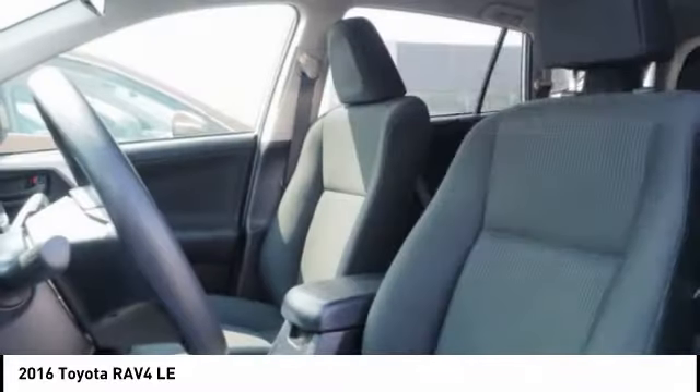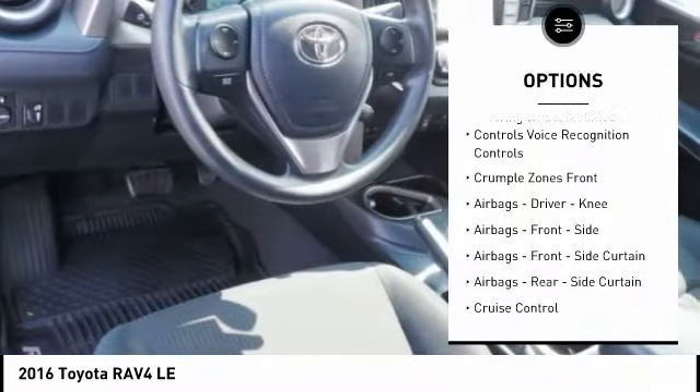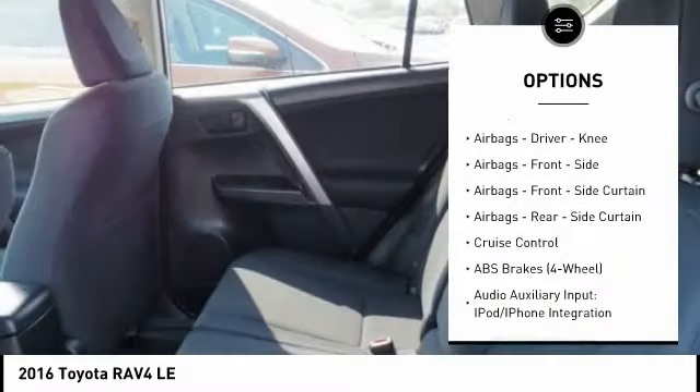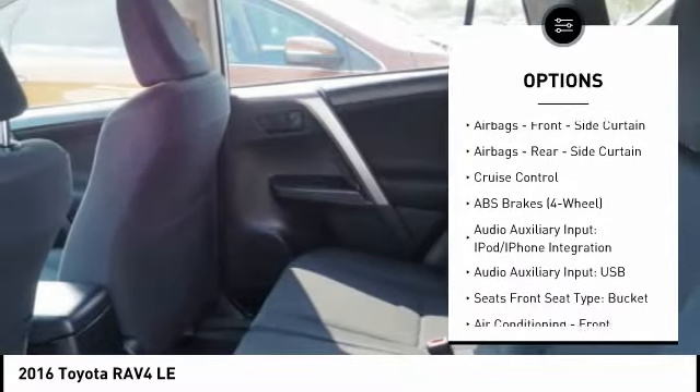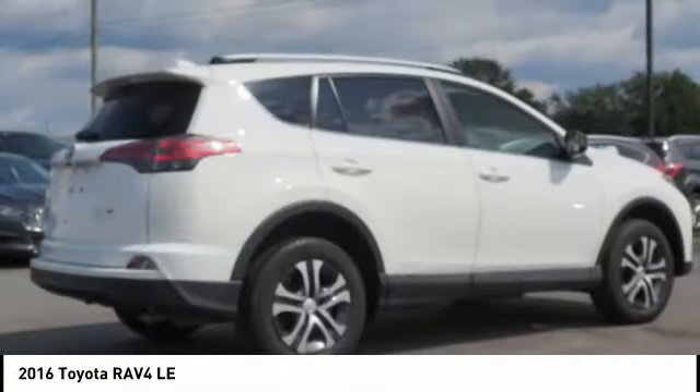Here are some of this vehicle's great options: traction control, stability control, power steering, cruise control, power windows, power brakes, child safety locks, clock, trip computer, airbags, driver, knee.